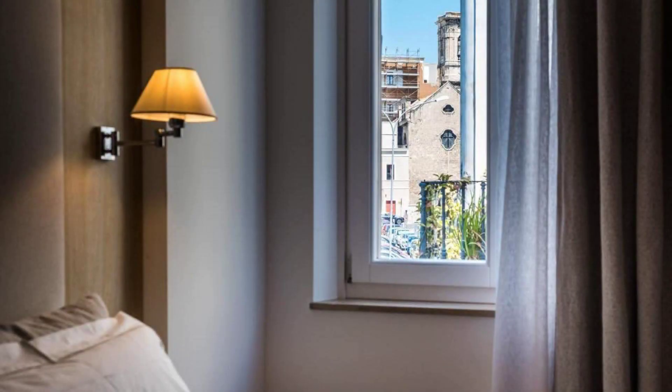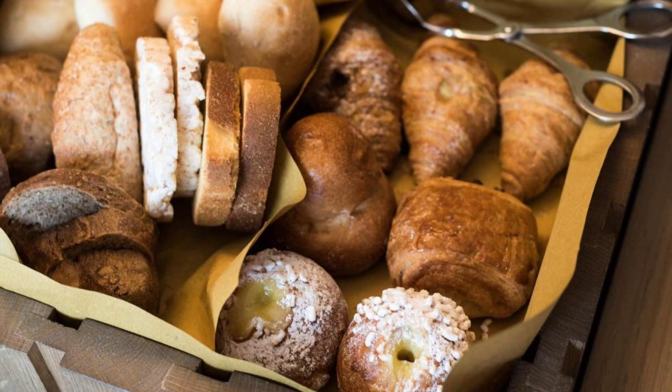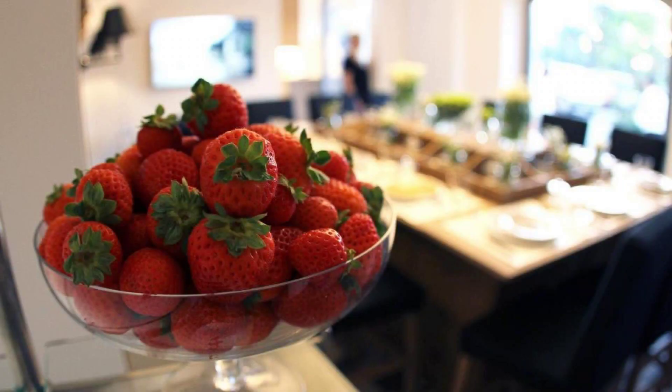Hi guys, welcome to the hotel. We are now watching the 4th hotel. The location of the hotel is fine and guests are walking around it. There are 8 types of rooms available on booking.com. You can book online and enjoy it. You can see more than 100 reviews of this hotel on booking.com.